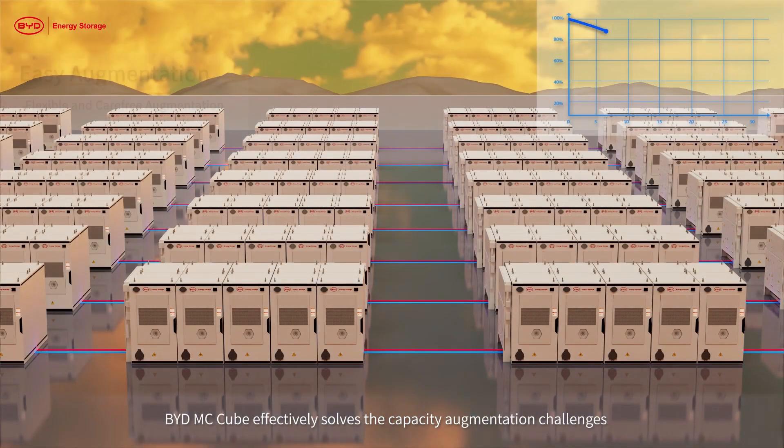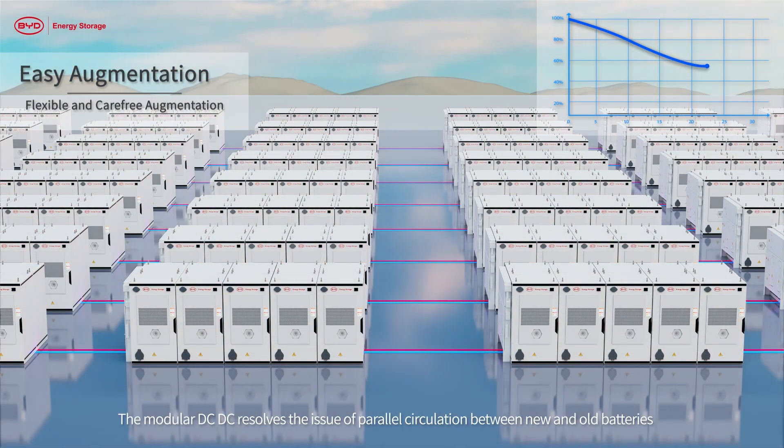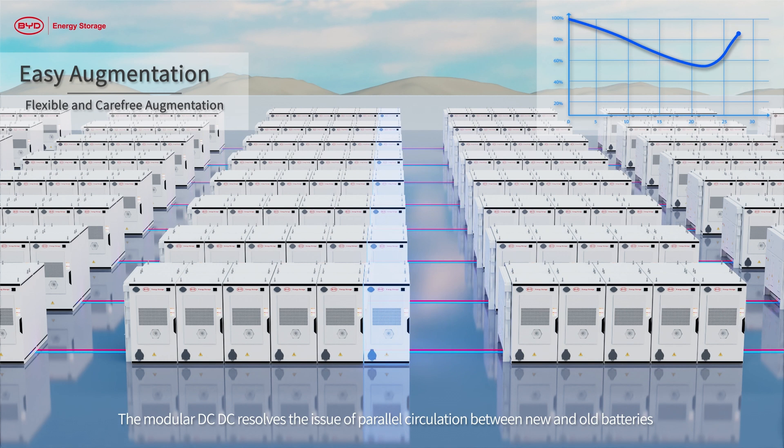BYD MC Cube effectively solves capacity augmentation challenges. The modular DCDC resolves the issue of parallel circulation between new and old batteries, enabling mixed use of new and old batteries. Additionally, augmented units can be flexibly installed on the original system.